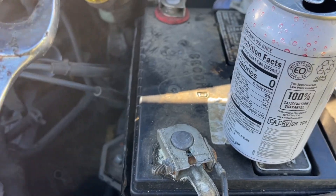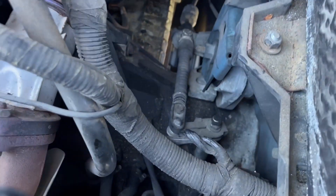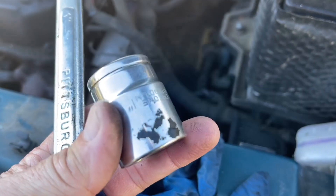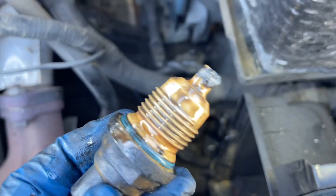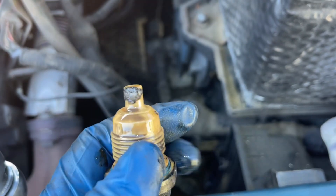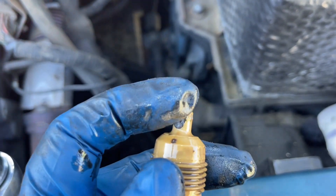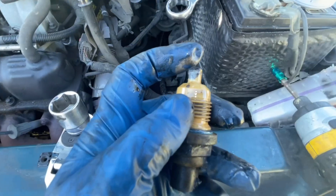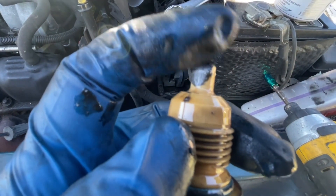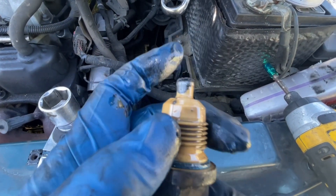Turning that thing with this socket was just a very slow process. Got it - there it is. It's got some gunk globbed on there - that's probably not great. But it's got 170,000 miles on it, what do you expect?